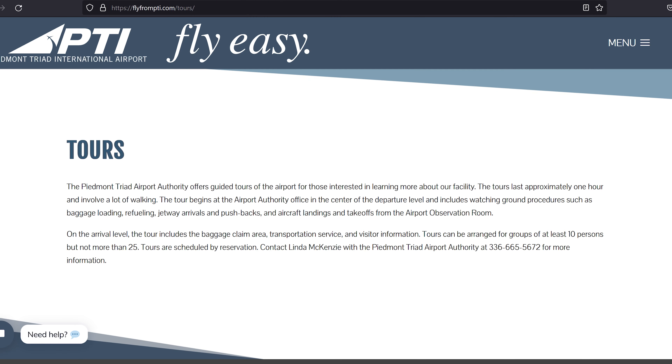We hope you enjoyed the tour of Piedmont Triad International Airport here in Greensboro, North Carolina. Speaking of tours, they have a guided 60-minute tour — you can find more information about that on their website. In the comments below, please let us know what your favorite airport is; we may go tour it in the future.